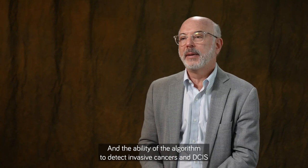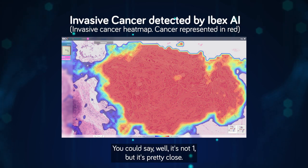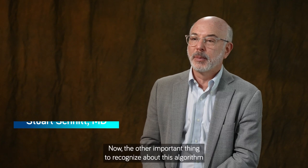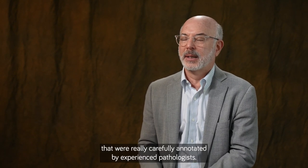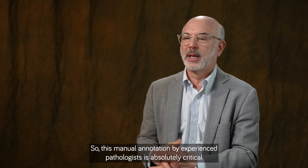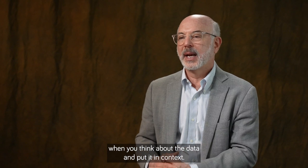The ability of the algorithm to detect invasive cancers and DCIS was absolutely remarkable. The area under the curve for detection of invasive cancer was 0.99 — pretty close to 1. The AUC for detection of DCIS was 0.98. The algorithm was developed based on the scanning and analysis of 2 million images that were carefully annotated by experienced pathologists. This manual annotation by experienced pathologists is absolutely critical to the validity of this algorithm and gives it even more credibility.